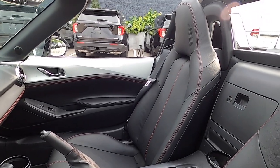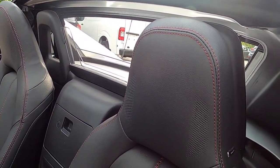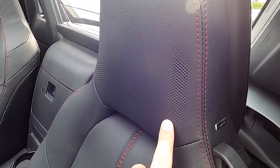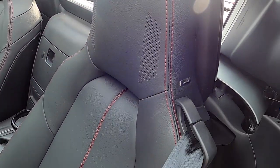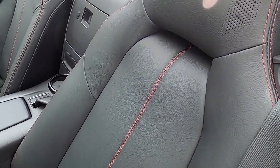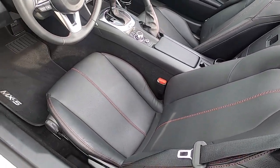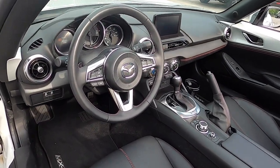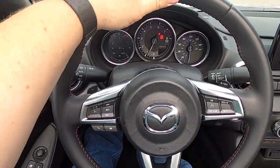The seats are very nice, comfortable, and very supportive — single-piece bucket seats with integrated head restraints. The Bose premium audio system features perforated speaker panels in the headrest. You also have red accent stitching and integral seat belt guides.